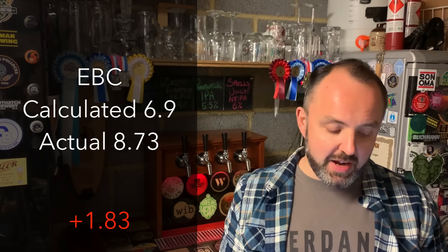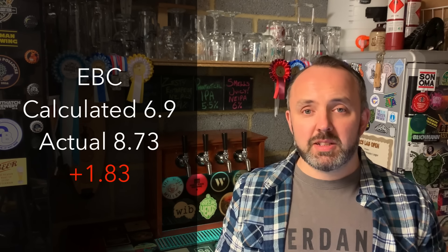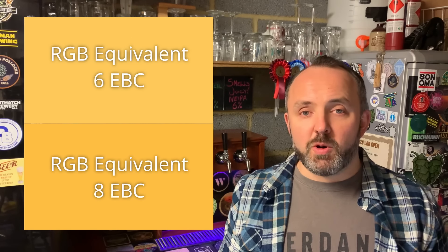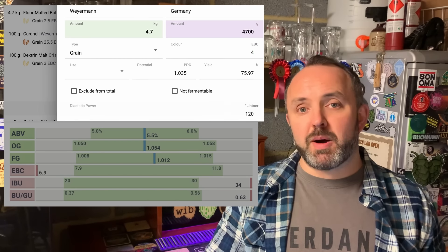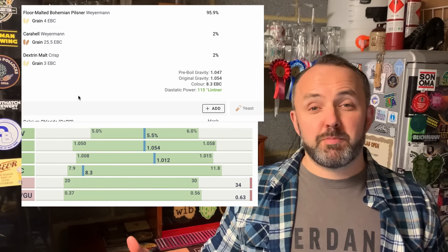Looking at the colour next, Brewfather calculated an EBC of 6.9, whereas the lab measurement came out at 8.73 — a difference of 1.83 EBC. That might sound like a lot but it's actually a really subtle difference in colour, and it could easily be accounted for by natural variations in the malt. The base malt I use has a stated EBC range between three and five, so you could potentially have a swing of two EBC just from the base malt. Looking back at the recipe, I had the EBC set to 2.5, but if you bump that up to four — the middle of the range — the calculated colour comes really close to what was measured by the lab. So the colour calculation can be very accurate as long as you enter all the numbers correctly in the first place.